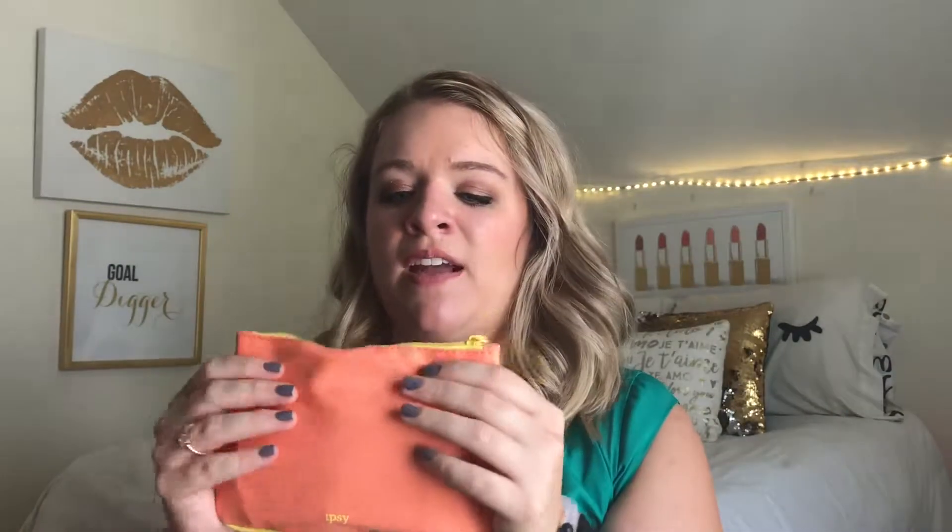Now let's actually jump into the glam bag itself. This month's bag is kind of a canvas material with a little tassel charm — very fun, bright summer colors. This month's theme is all about confidence and helping you look and feel radiant all month long, glowing from within. Always be sure to check out Ipsy's website because they put a ton of tips and tricks on how to use your products, like different eyeshadow techniques.